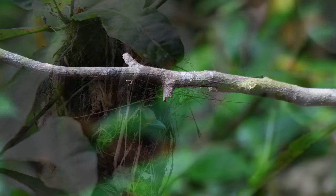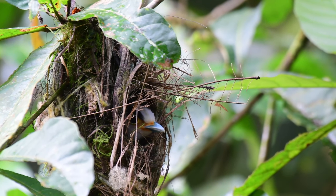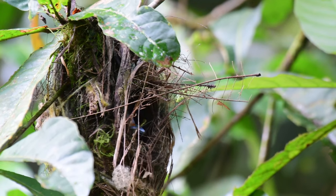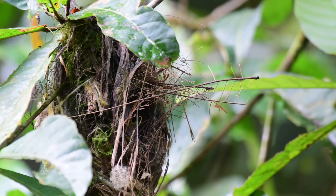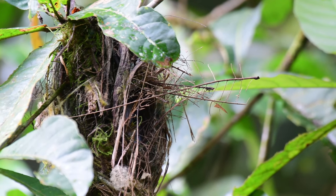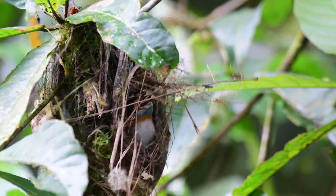Anyway, they're back in the nest — or one of them's back in the nest at the moment. So not quite ready to lay eggs, but that will be coming soon, as long as the birds are not disturbed too much.